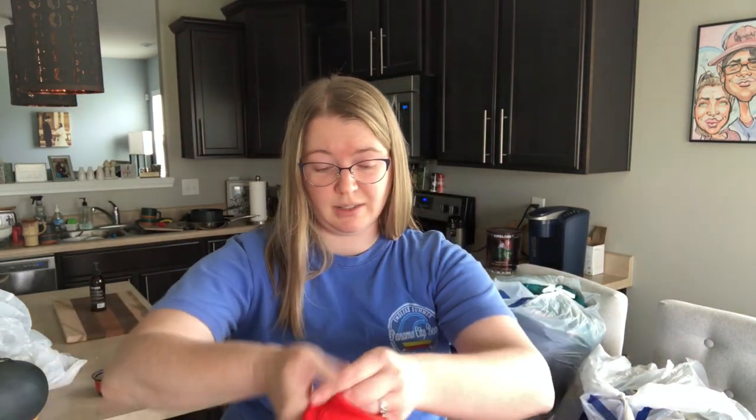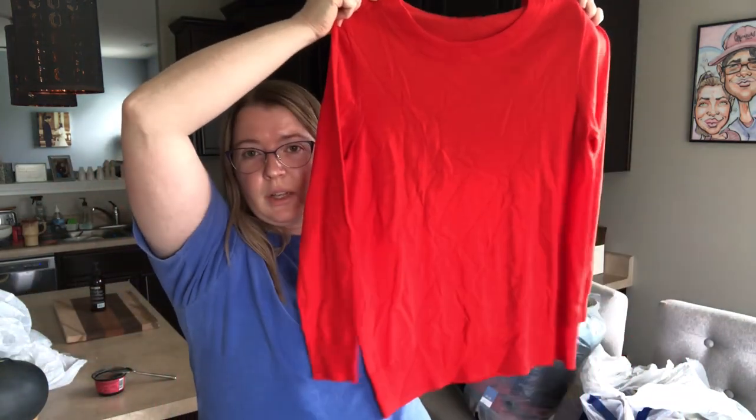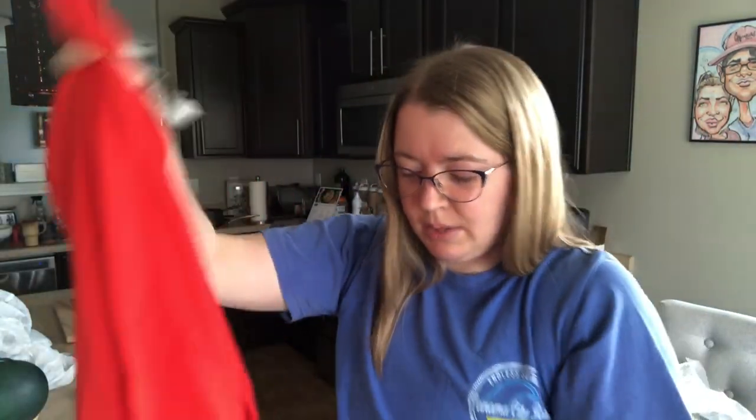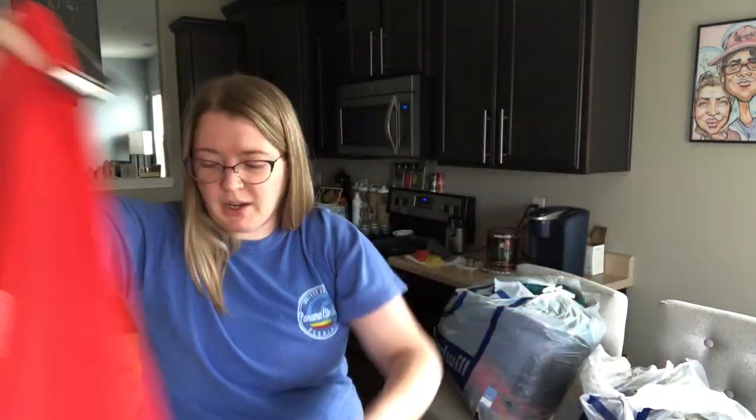What is this? Another beautiful J.Crew sweater — hasn't ever been worn; I can tell because there's no wash wear. It's a beautiful red. J.Crew — I pick up quite a bit of J.Crew, but it typically has to be in the nicer pieces like wool. This is 100% merino wool — so nice for $4.